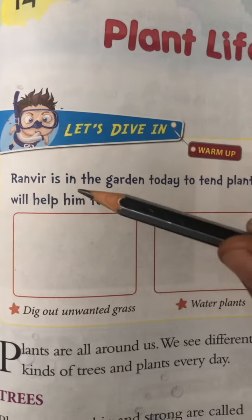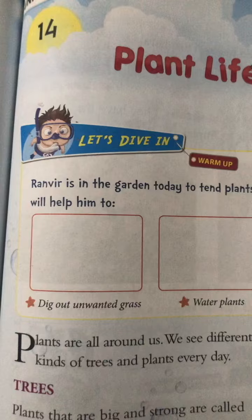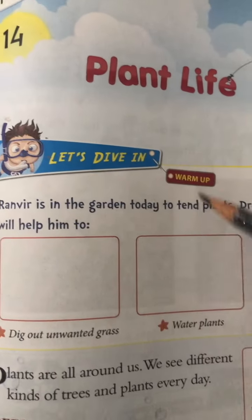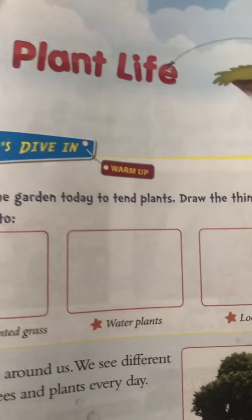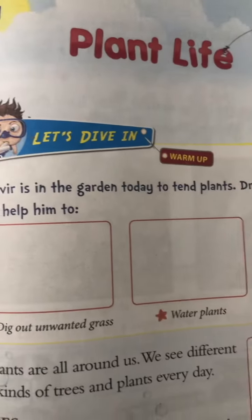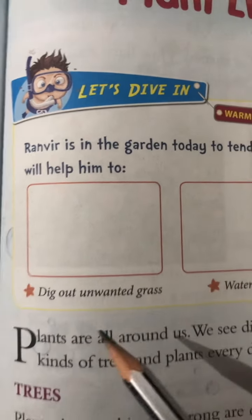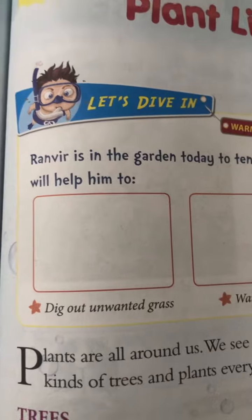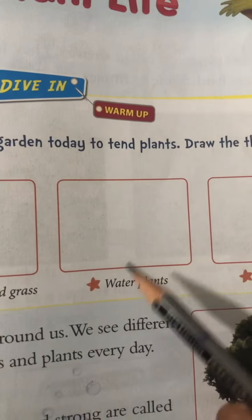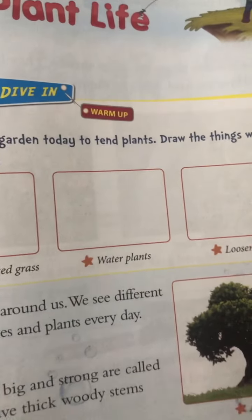Let's start with a warm-up question: Ranvir is in the garden today to tend plants — draw the things which will help him. That means, Ranvir is in the garden and he is taking care of plants. You have to draw things that help him: dig out unwanted grass, water plants, and loosen soil.